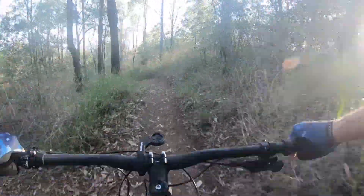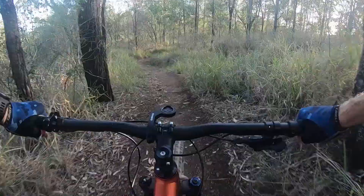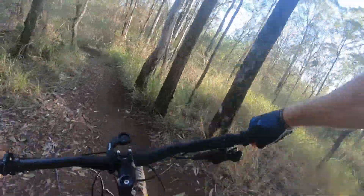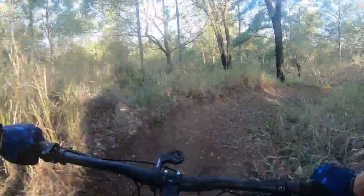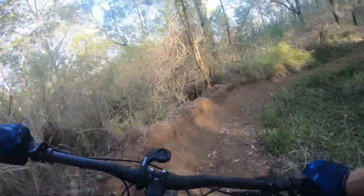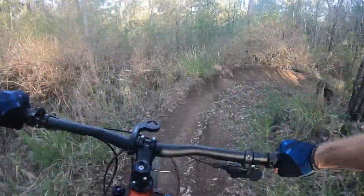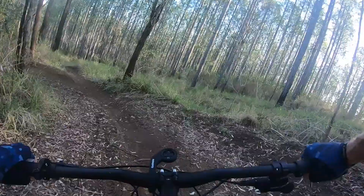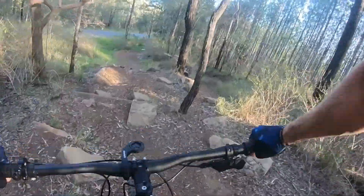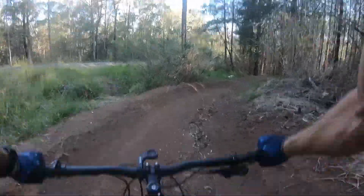I'm starting to get my suspension dialled in a bit more, so jumps for me are feeling a little bit more comfortable. Heart rate's starting to get up. Get to that tree. Wrong line again. Right in the corner. I do struggle with this stuff, not going to lie. Think we're about halfway. Pretty gnarly track, it's fun. Track splits here — left is a rock garden which you've got to contend with. It's not too bad. I'm just going to be careful when you get onto the right line.